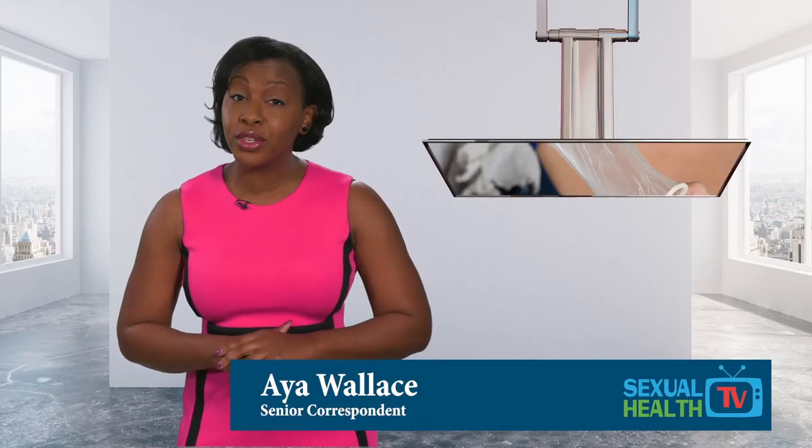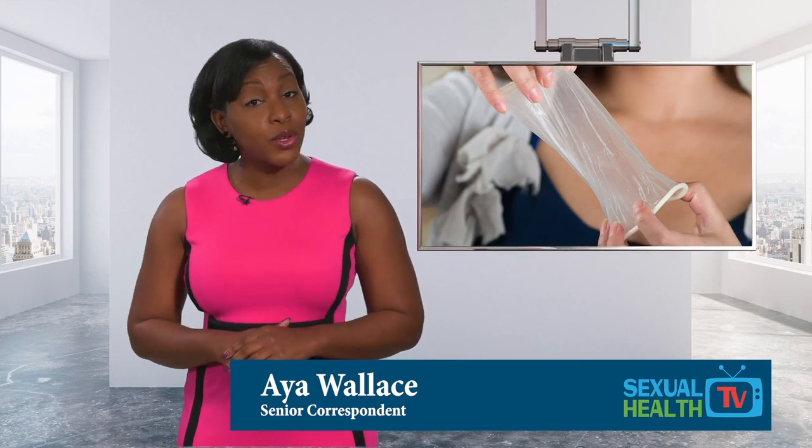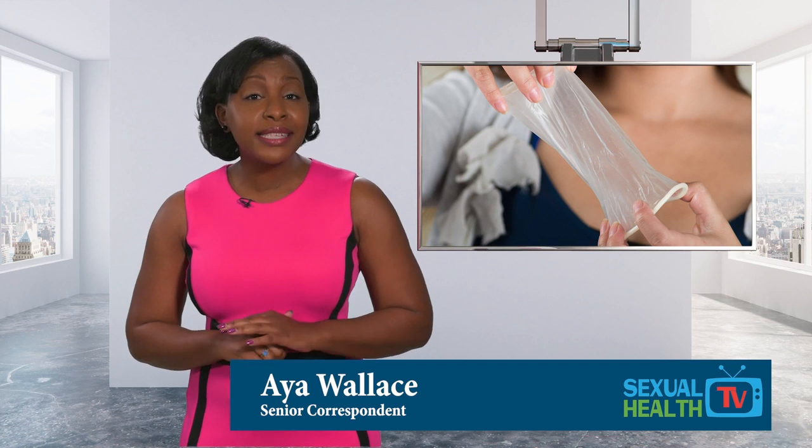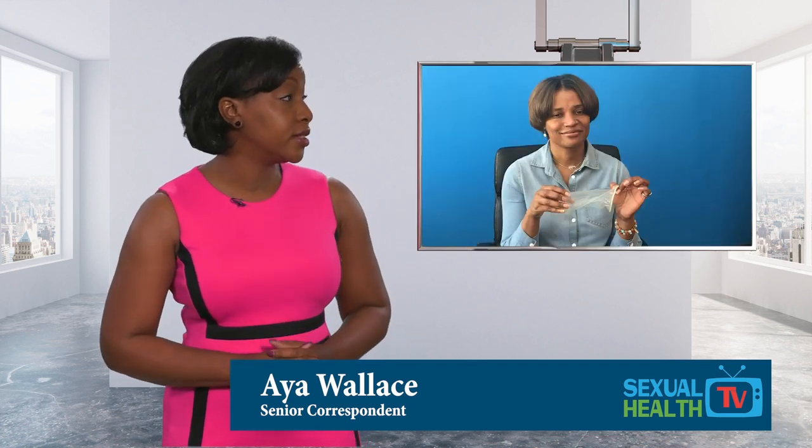Not all women want, or can use, hormonal contraceptives. The internal condom, also known as the female condom, is a simple use-it-when-you-need-it option. Let's hear from some women in the field.